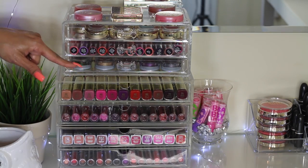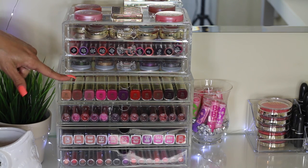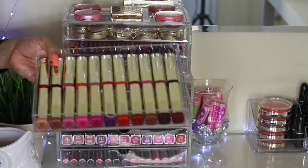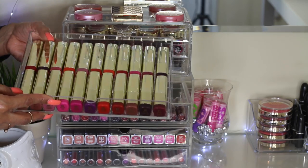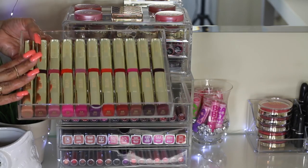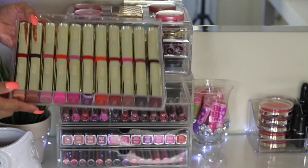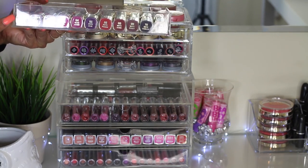This acrylic set I bought at Muji.com — I will list the link down below in the description box if you guys are interested. Here I keep all my drugstore lippies and I really love the way they look organized. I was thinking about getting the acrylic holder that spins, but I haven't had a chance to purchase it. I display all my lipsticks here and color code them by number from lowest to highest so I'm able to find which lipstick I want to wear.